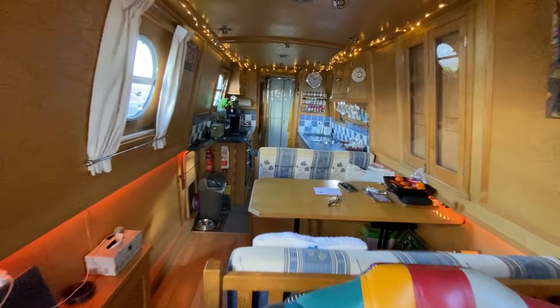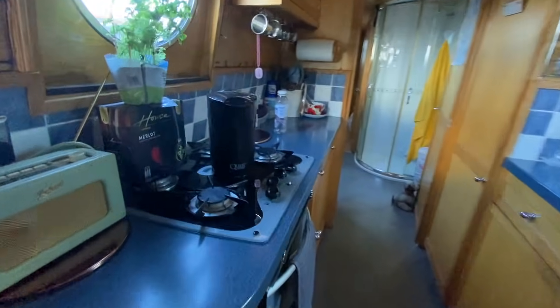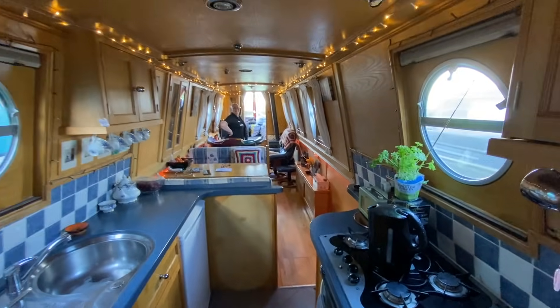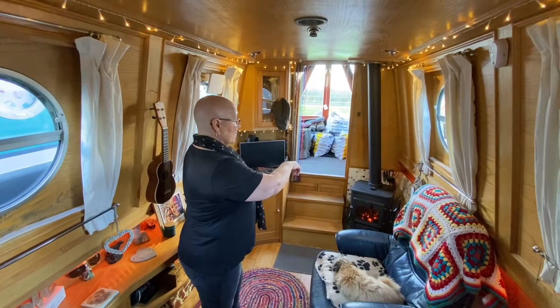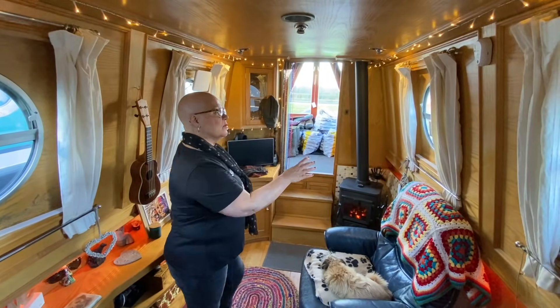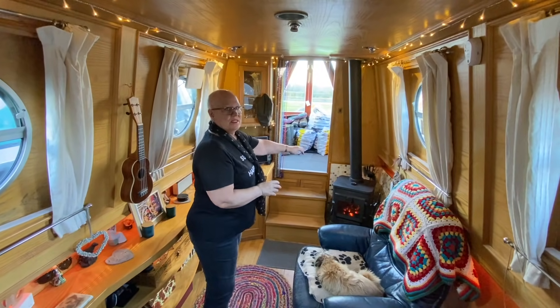The first place we'd go when we come in would be to put the kettle on. As you can see, the fire is at the end of the boat. Nearly all the boats we've been in, the fire has always been in the middle, but ours is obviously at the end.